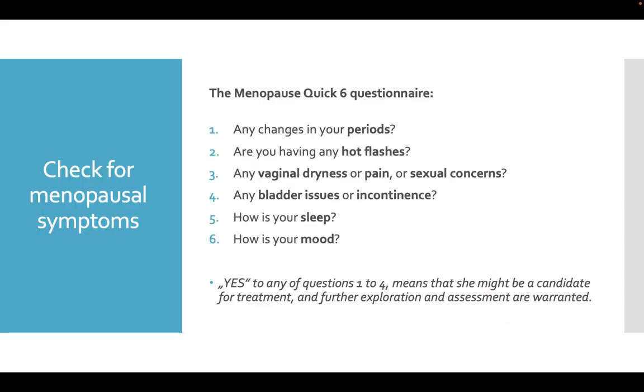Check for menopausal symptoms using a quick questionnaire asking: any changes in your periods, are you having hot flashes, any vaginal dryness or pain or sexual concerns, any bladder issues or incontinence, how is your sleep, how is your mood? If we obtain yes to any questions from 1 to 4, it means she might be a candidate for treatment and further exploration and assessment is warranted.